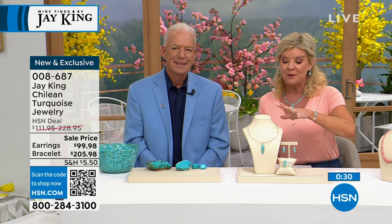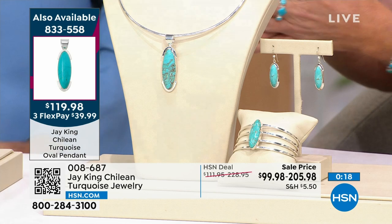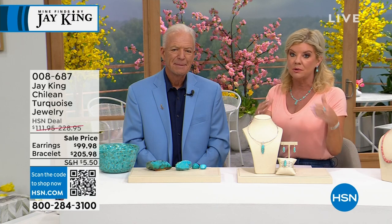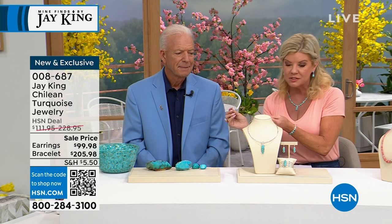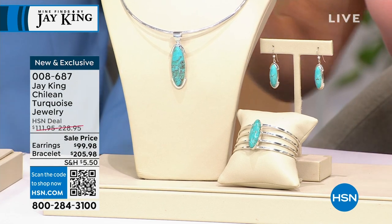When you're able to get matching pieces from a specific collection, I always say — write those stories down, where it's from, because each one has a story. Just from the years of working together, Jay would say, you know, Linda, I'm having a hard time getting any more material from this particular mine. Even with lapis — you're not going to see much in the world of lapis. In the last five years it's been dwindling. These become very highly collectible, so mark them down in the box or put a paper in your jewelry box so you know. Item number is 008-687.